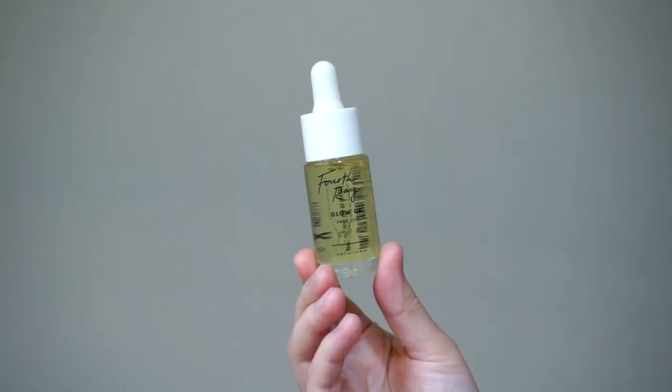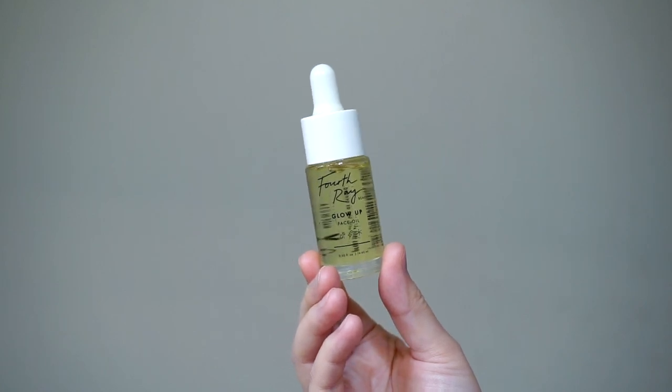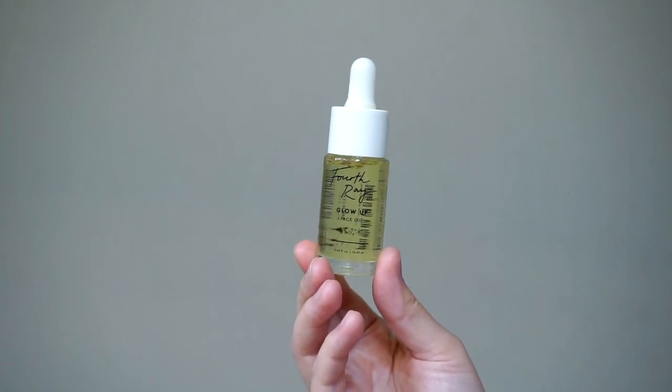Because my skin has been more dry lately, I have started using oils again. This is the Fourth Ray Glow Up Oil — I love this oil. It just makes my skin look and feel so amazing. I don't know why I stopped using oils in the first place. I was using them for a while and I just started again, but I love this oil. It is definitely one of my favorites.